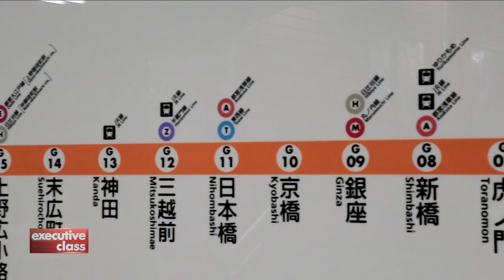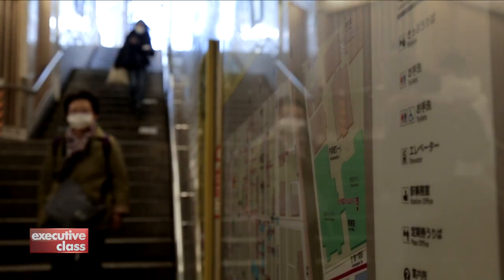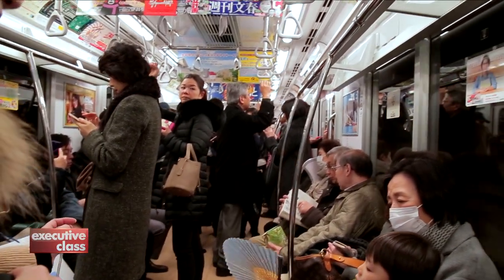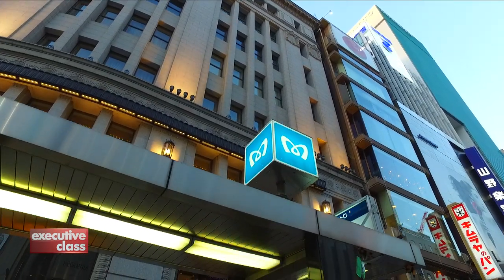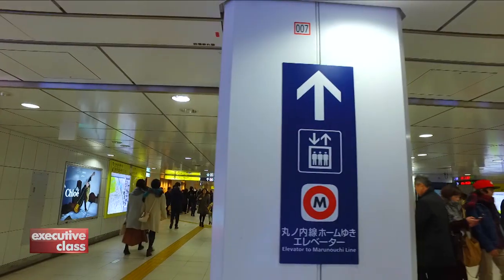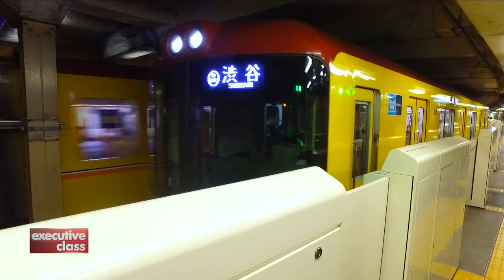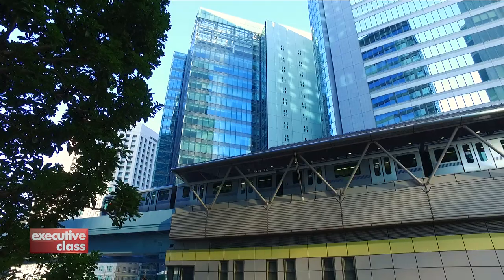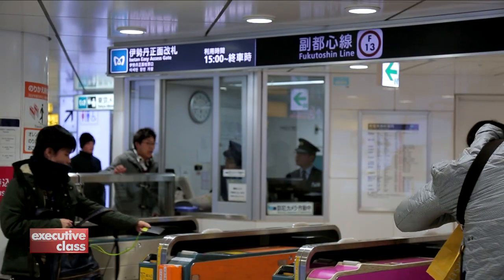There's hardly any part of the city you can't reach by train and get there on time. For Tokyoites, however, it's more than just the most convenient way to travel. The Metro is a well-loved local icon, and the stations and signs, tunnels and turnstiles, and that familiar rumble of trains on the tracks are all an indispensable part of city life. Tokyo and trains — the two are like twins. And you can't really say you've been to this city unless you've tried it.